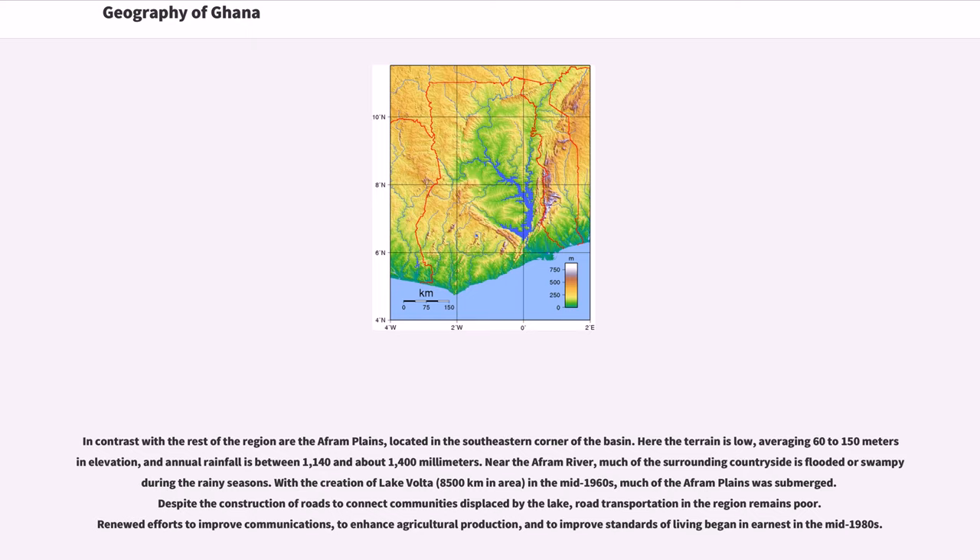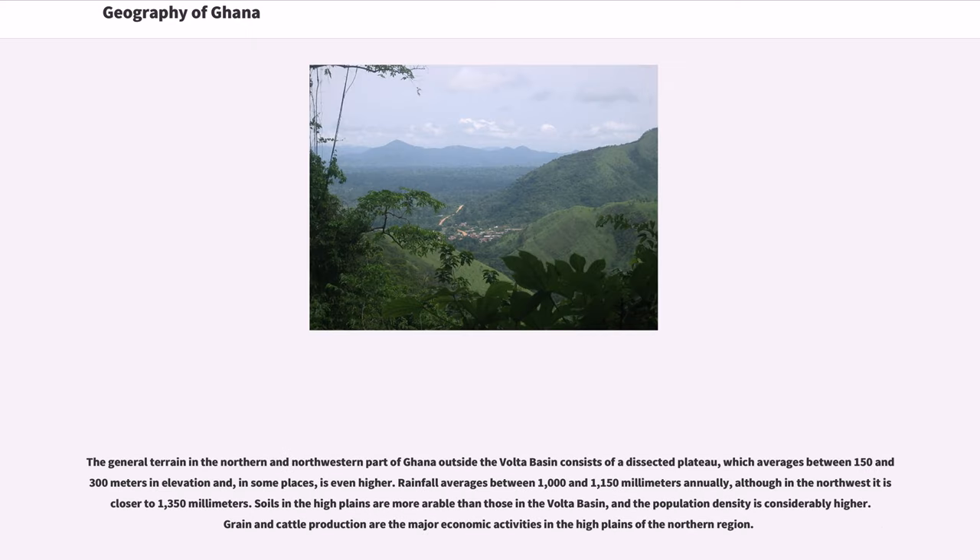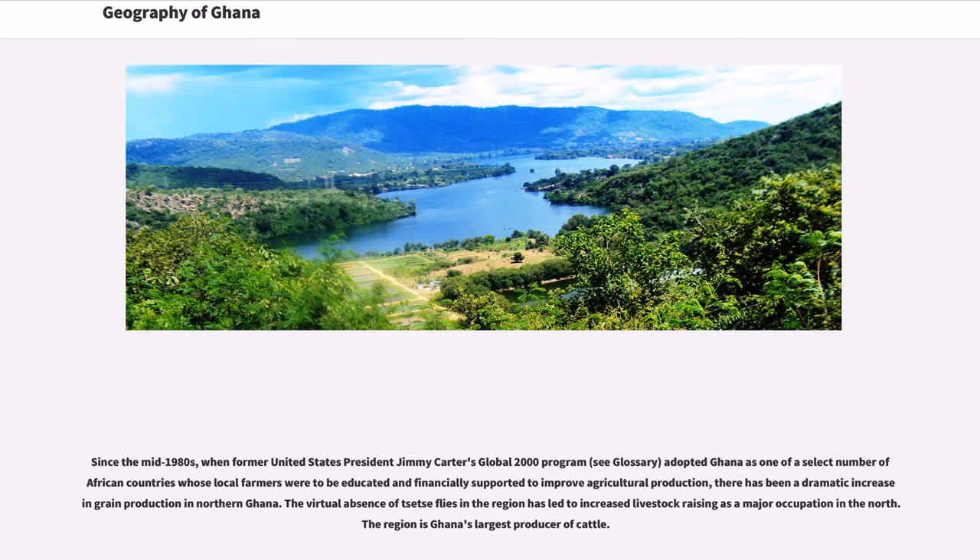The general terrain in the northern and northwestern part of Ghana outside the Volta Basin consists of a dissected plateau averaging between 150 and 300 meters in elevation. Rainfall averages between 1,000 and 1,150 millimeters annually, although in the northwest it is closer to 1,350 millimeters. Soils in the High Plains are more arable than those in the Volta Basin, and the population density is considerably higher. Grain and cattle production are the major economic activities. Since the mid-1980s, when Jimmy Carter's Global 2000 Program adopted Ghana, there has been a dramatic increase in grain production in northern Ghana. The virtual absence of tsetse flies has led to increased livestock raising, making the region Ghana's largest producer of cattle.